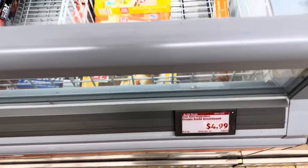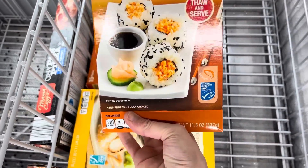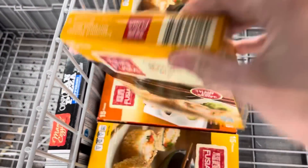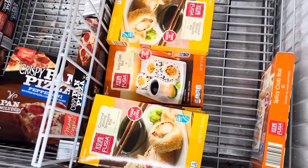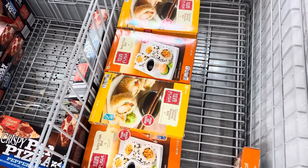$4.99 — how about more frozen sushi? Here we've got the spicy crab roll, and that's actually looking pretty good. And then we also have the coconut shrimp tempura roll. Those are looking divine if you're wanting to add a little something something to your life. $4.99 for those and it comes with 15 pieces, which is pretty good.